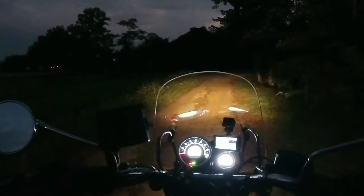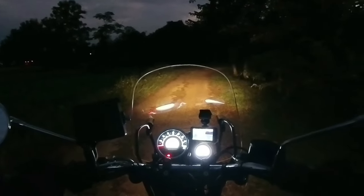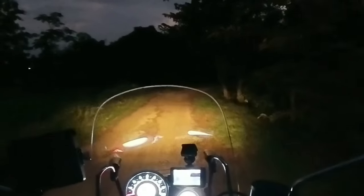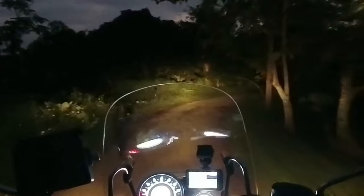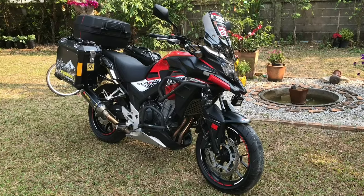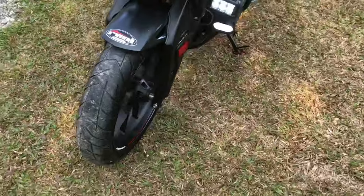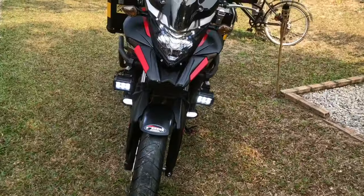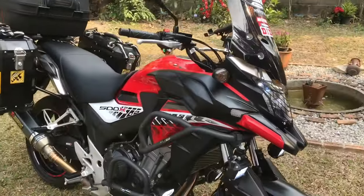Coming in at number three — the headlight. The headlight on this bike is just amazing, and probably the best headlight I've had on any motorcycle that I've owned, including my once-owned Honda CB500X. With all its extra LED lights, it was still not as good as the single Meteor headlight.